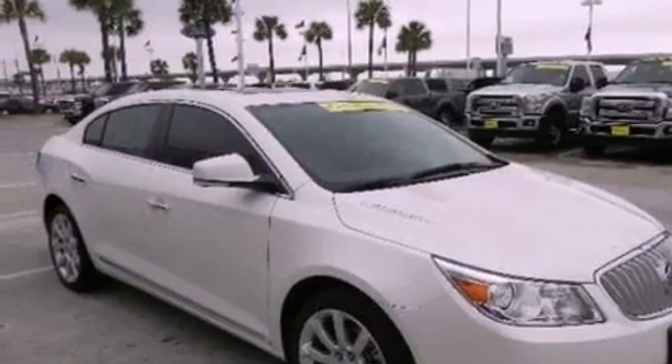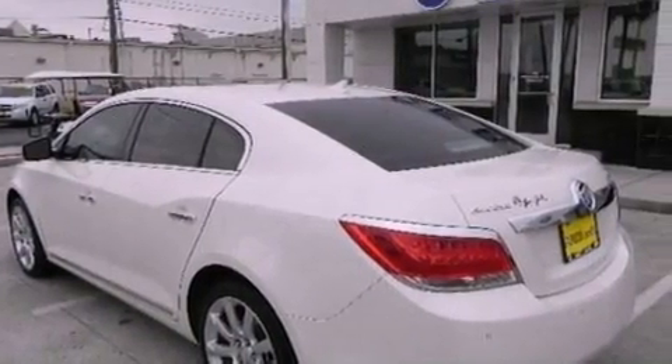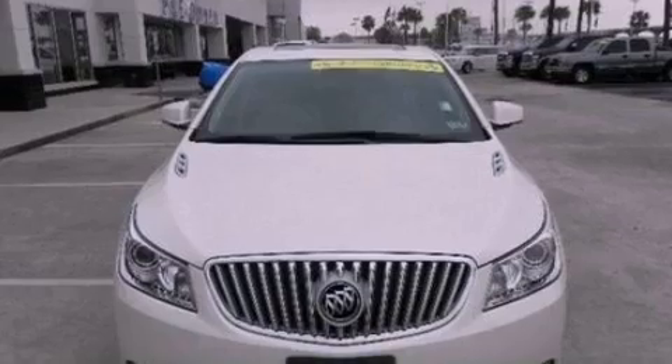Its top features include a sports suspension, a heated steering wheel, heated front seats, 11 perfectly positioned speakers, XM satellite radio, big 18-inch wheels, and traction control and stability control systems.